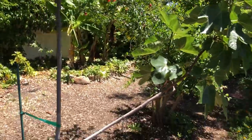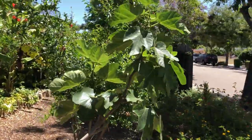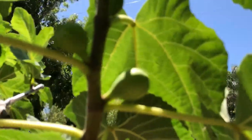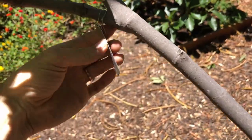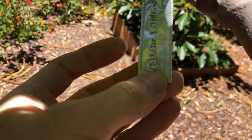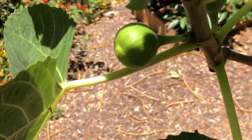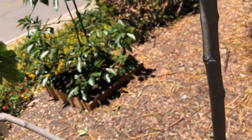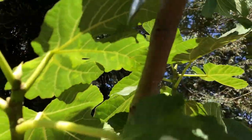This is a White Genoa fig tree, already setting some figs. And I have a Yellow Long Neck graft here which is growing extremely well in our area.